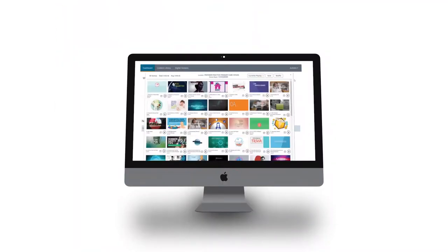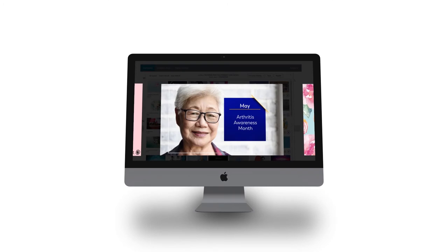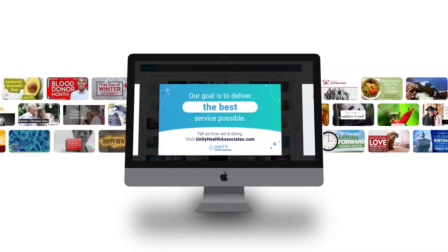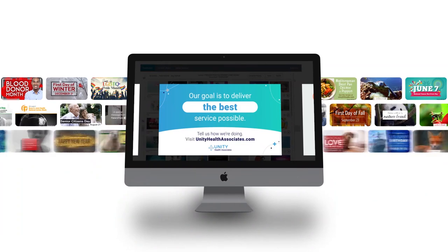And you'll always have access to the PatientPoint library, with all that specialty-specific health information, plus national health observance and holiday messages, and so much more. Seriously, there are thousands of messages to choose from, and our in-house creative team can also make custom messages for all your screens at no cost to you.